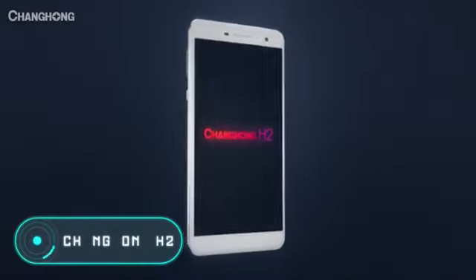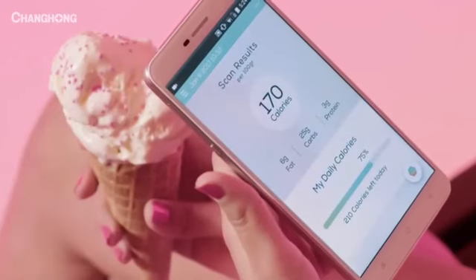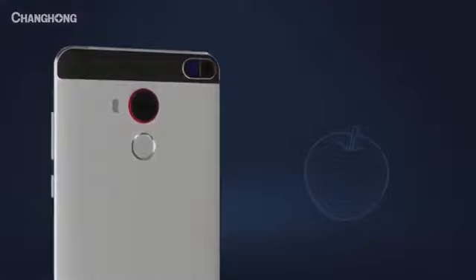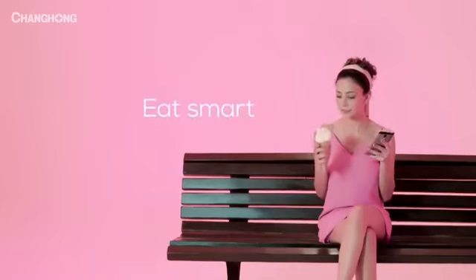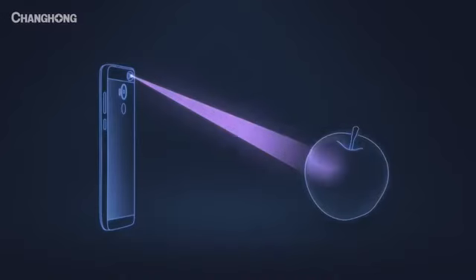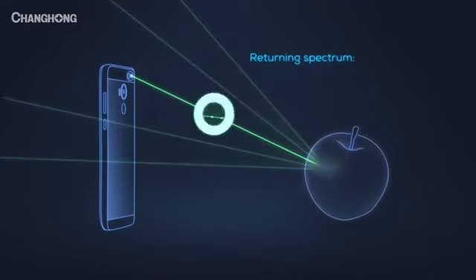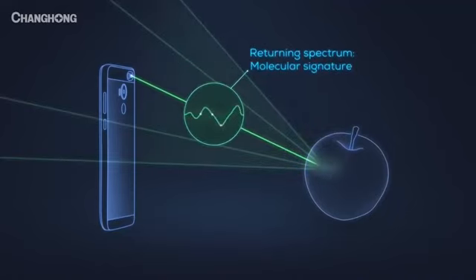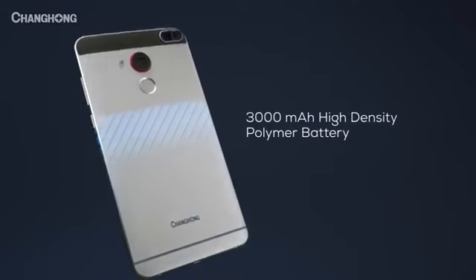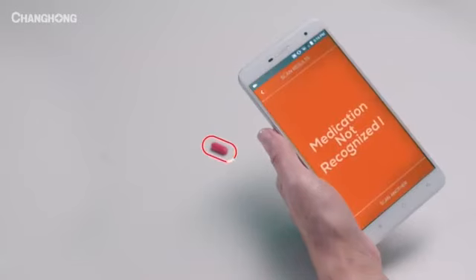Changhong H2. The phone you see on the screen will change the world. It will help people monitor their diet. We all know that sometimes manufacturers don't list all the ingredients in the food they produce. The Changhong H2 is a Chinese smartphone equipped with a SkyO molecular analyzer designed to help people expose dishonest companies, showing the chemical composition of any product.